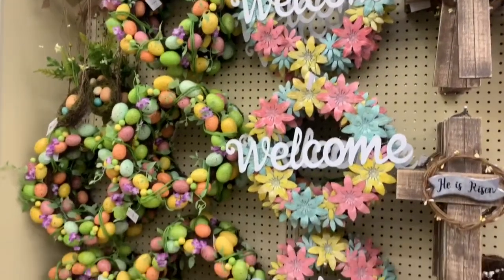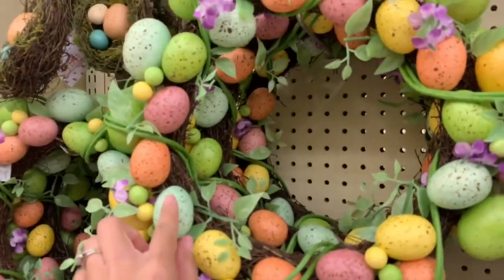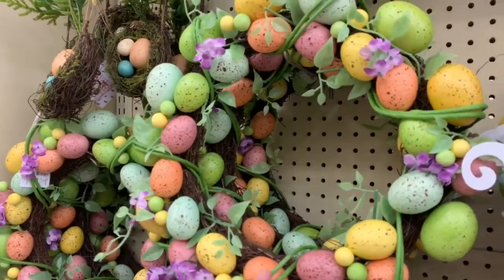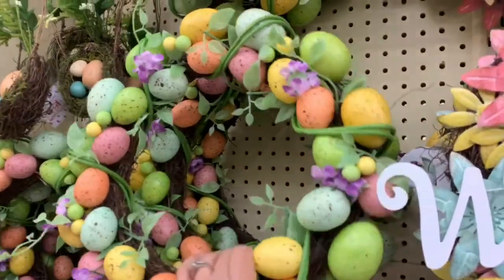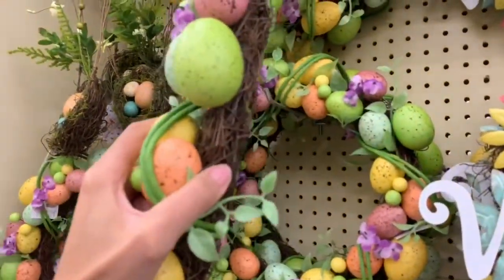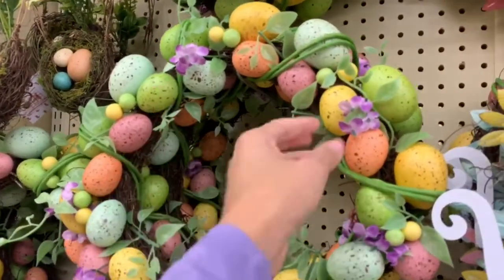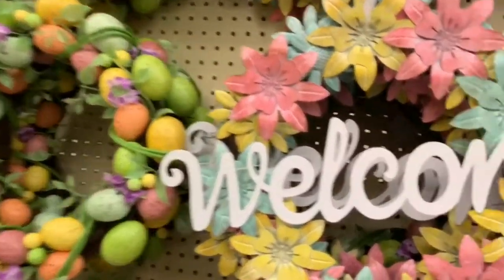They have a lot of Easter stuff. They have really cute wreaths — I really like this one with all the little Easter eggs, I think those are really pretty. You can actually make a DIY like this from Dollar Tree. The wreath probably won't be as big, but Dollar Tree does sell a similar wreath and they have eggs like this that you can glue on, plus flowers to glue on as well.